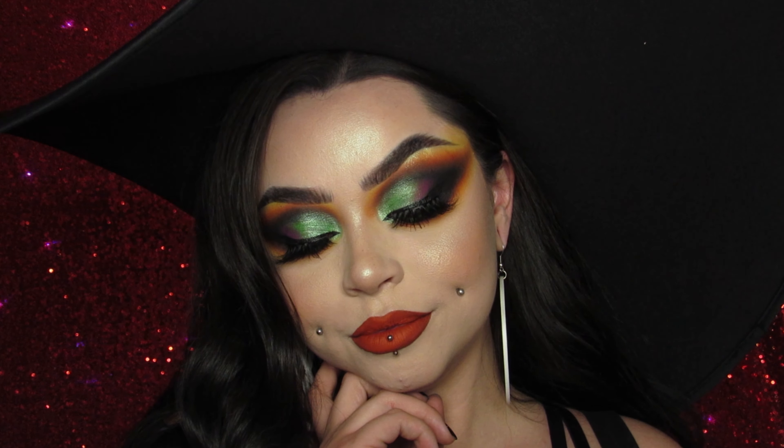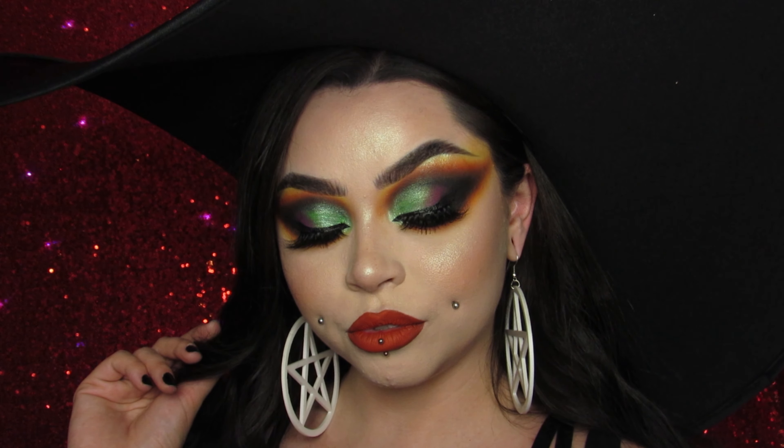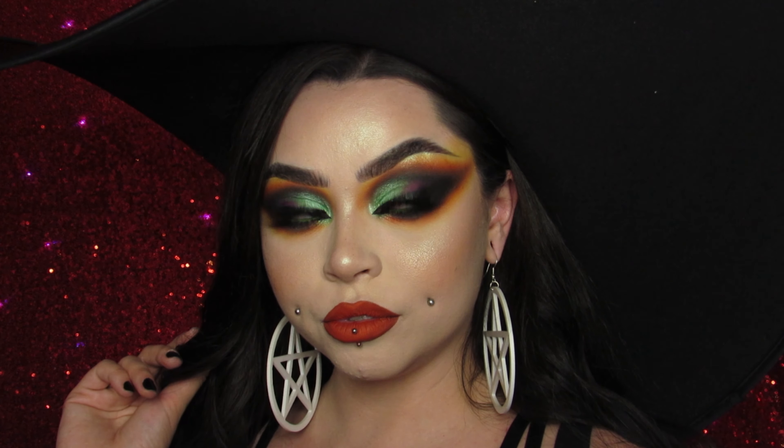I'm taking Lucky 13 and highlighting my cheeks and forehead. Then I'm using the shade Melon from Spoiled Cosmetics — this is the most perfect orange color. If you're looking for a good orange for Halloween, Melon is the one, baby.